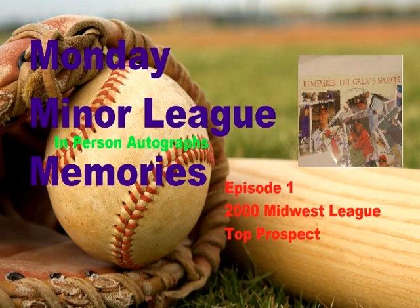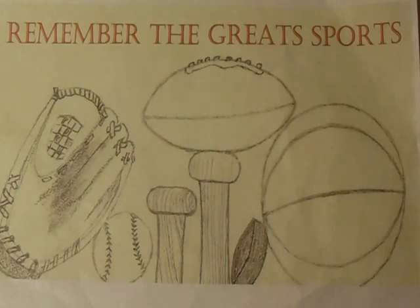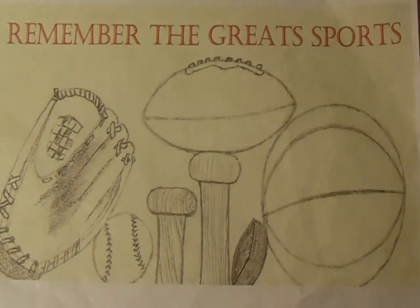Sounds like somebody's got a case of the Mondays! Welcome to the first episode of Monday Minor League Memories. This is a segue off of my sharing collection videos — I'll link those at the end. What this is, is me showcasing some of the autographed minor league sets that I have in my collection. A lot of people have said, 'Why don't you ever share some of your in-person autographs?' Well, I'm doing just that now. With what's going on, I don't foresee an in-person minor league season coming up for me, so I thought I'd create a journal or diary of some of the minor league sets I've collected in the past.